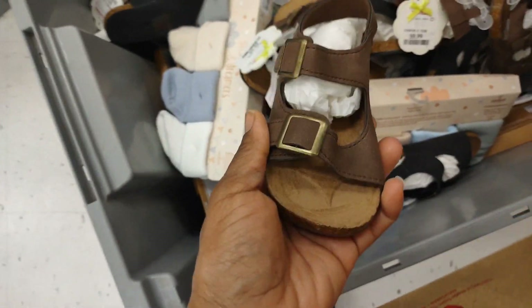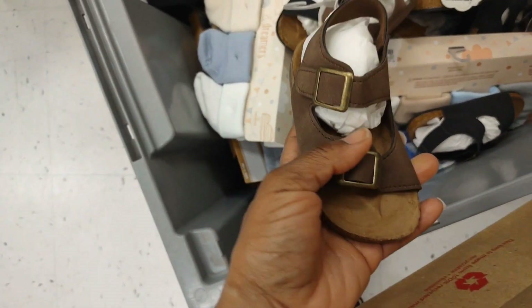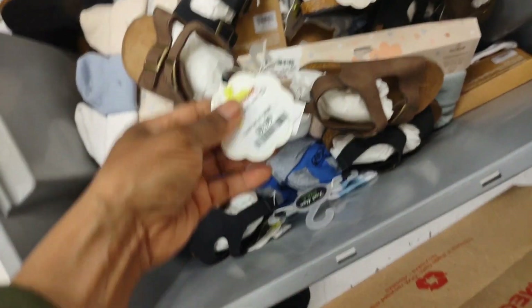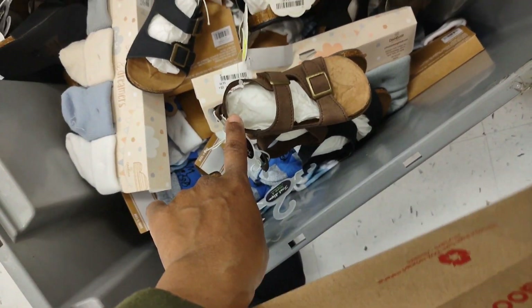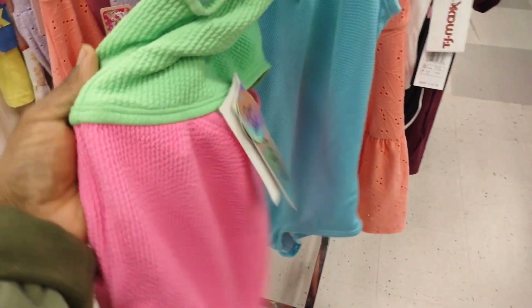TJ Maxx has really really little shoes for infants — oh my gosh, I like this. Look at these — these are $10, they are so so cute. I like these types of shoes. And honey, this bathing suit is cute for little girls, this is $15.